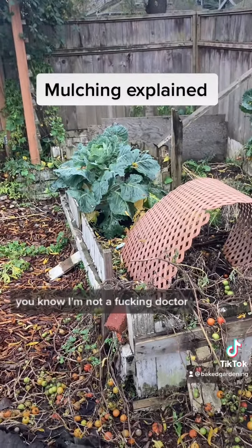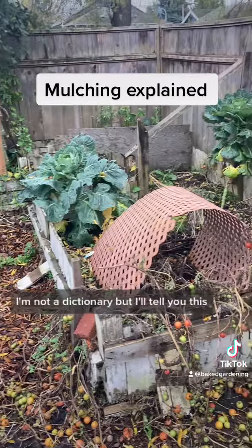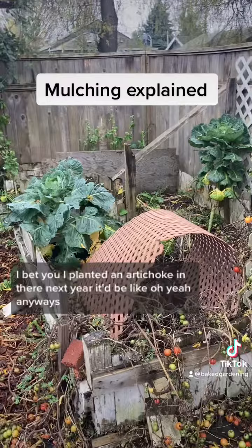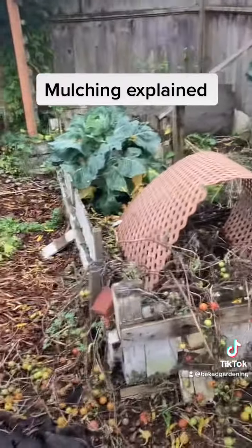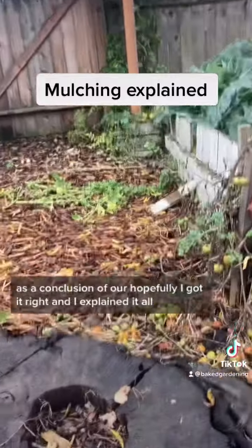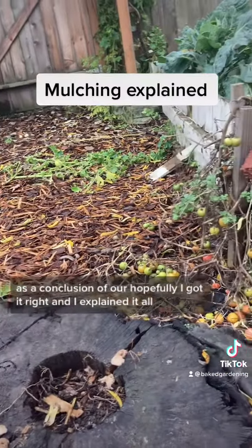I'm not a doctor, I'm not a dictionary, but I'll tell you this — I bet you if I planted an artichoke in there next year, oh yeah! Anyways, as a conclusion, hopefully I got it right and explained it all.